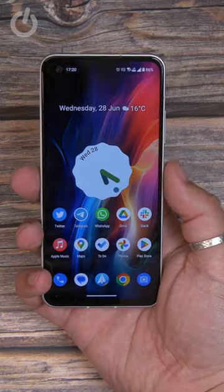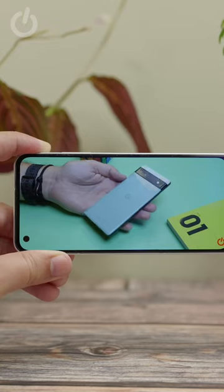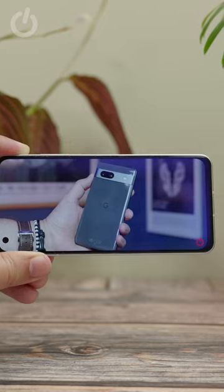It's not just about being compact, though. It has clean, bloat-free software. And the fast-refresh display is pin-sharp, bright, colourful, and fluid.